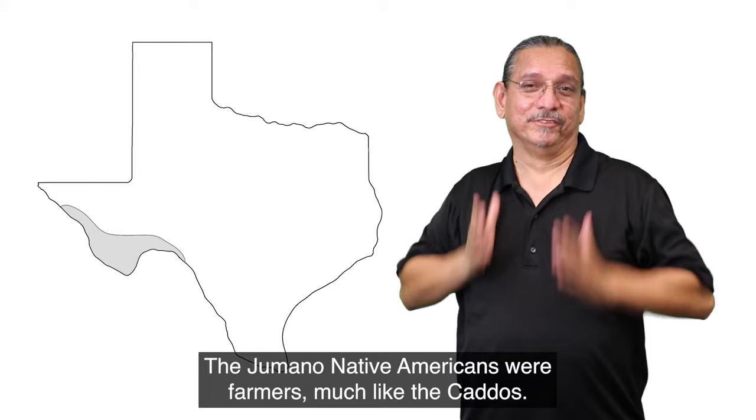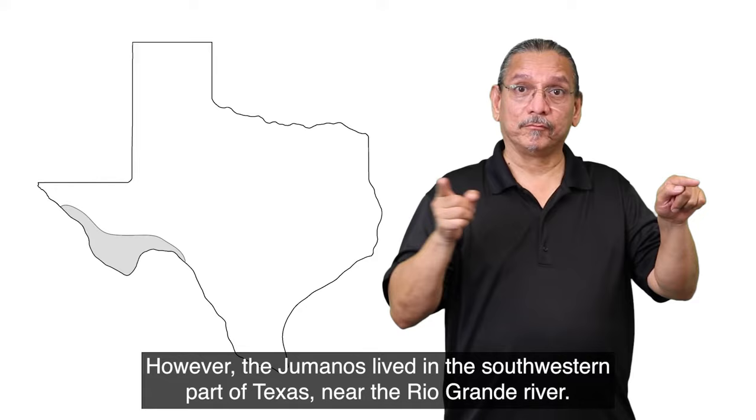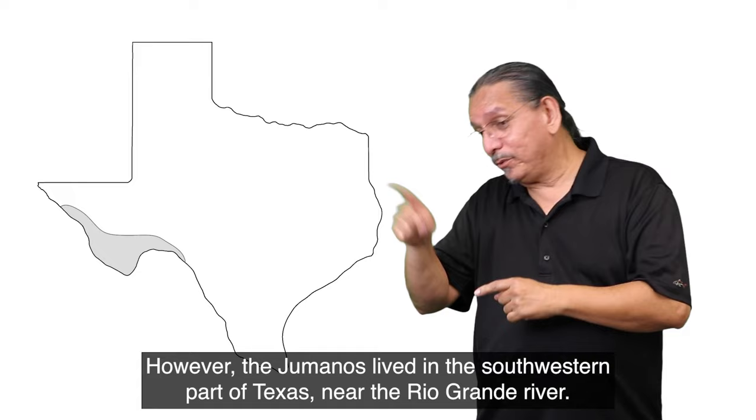The Jumano Native Americans were farmers, much like the Caros. The Jumanos lived in the southwestern part of Texas, near the Rio Grande River.